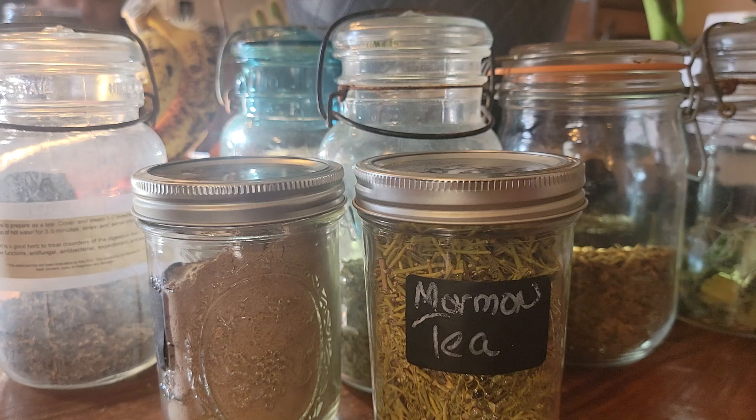Hi, friends. Let's talk about Mormon tea. It goes by different names, including Brigham tea, joint fir, or joint pine tea.